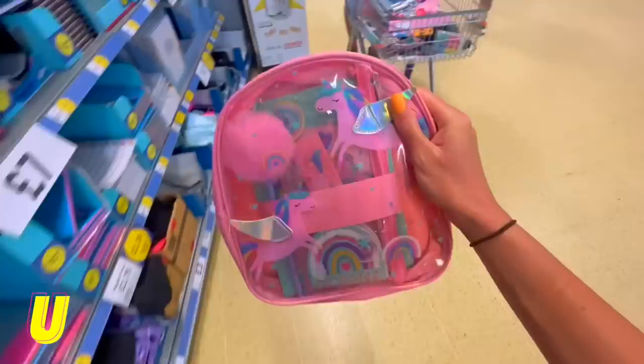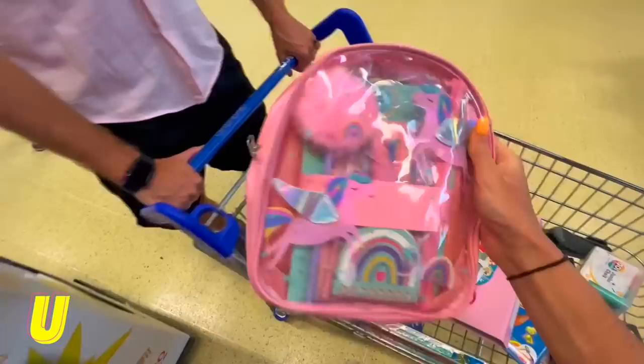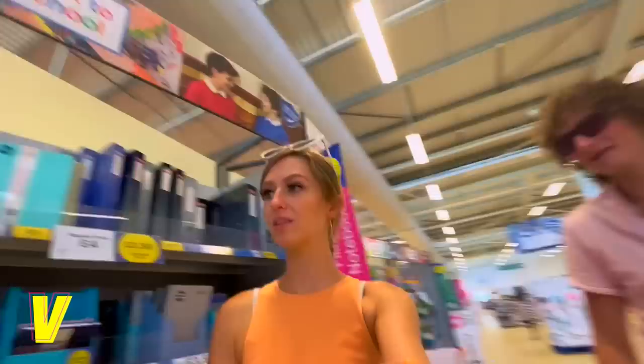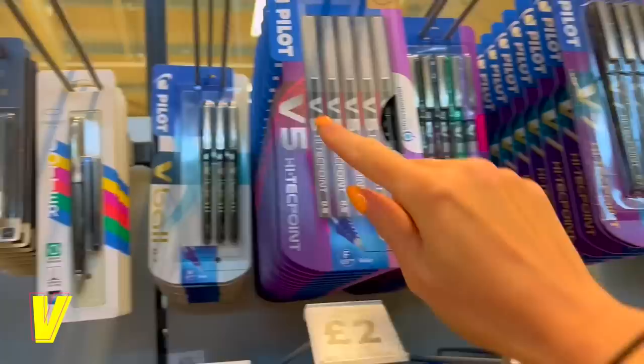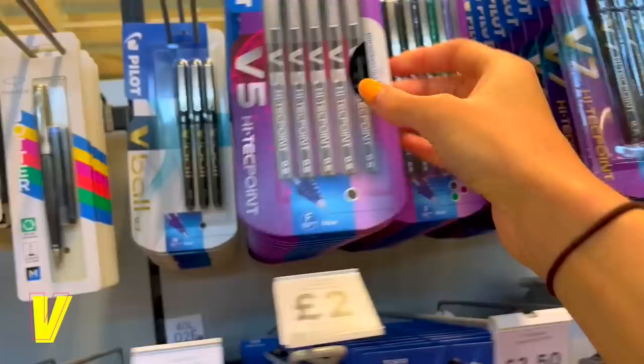We're so close to the end! U — uniform? Unicorn? We searched around and literally can't find anything else, so we're going with Steve's idea of unicorn stationery — it's really pretty, so I'll probably keep it for a giveaway. V — not vape! We found these pens called V5, or V7 pens — V-Ball pens. We're genuinely going to have to go with those because V is so difficult.